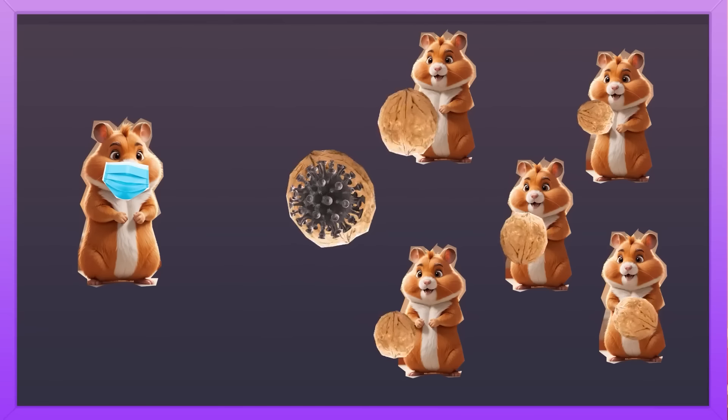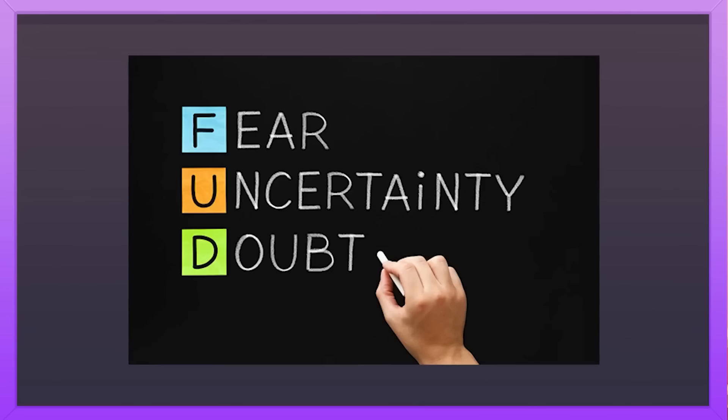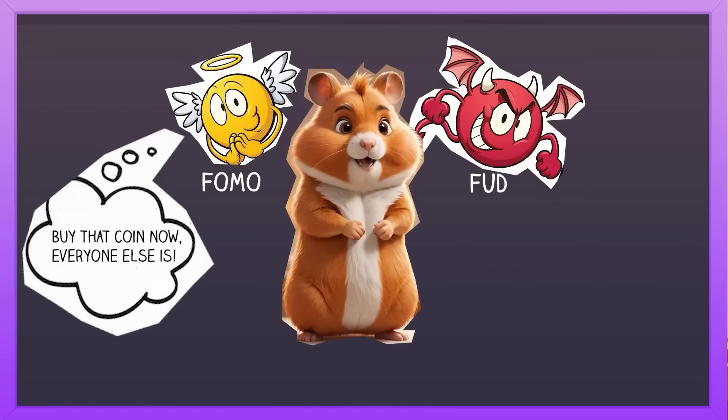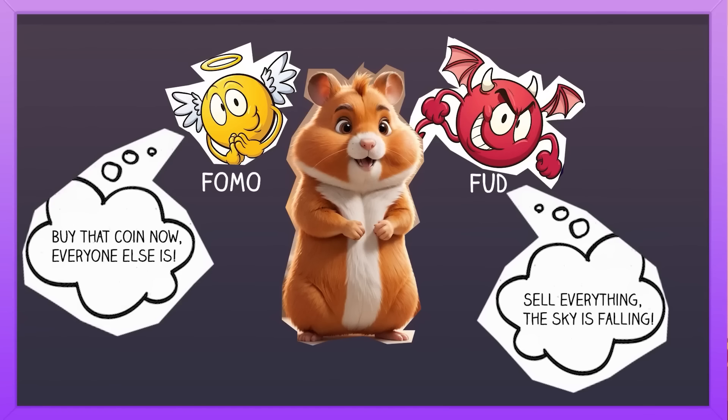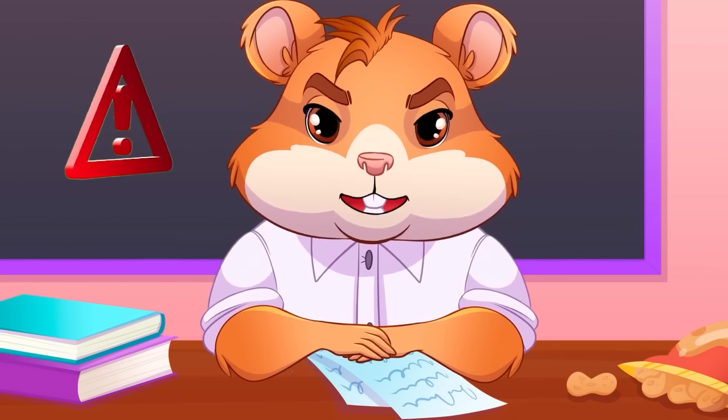Also, beware of FOMO and FUD — fear of missing out, and fear, uncertainty and doubt — they're like the devil and angel on your shoulders. FOMO whispers 'buy that coin now, everyone else is!' while FUD murmurs 'sell everything, the sky is falling!' Do not follow those thoughts. Make your decisions based on facts, not feelings!